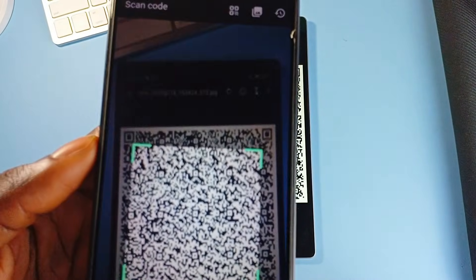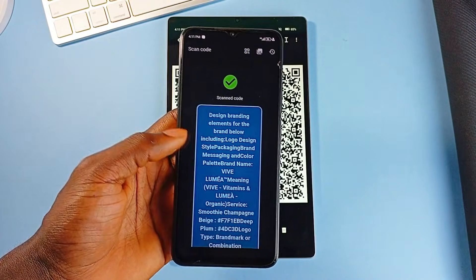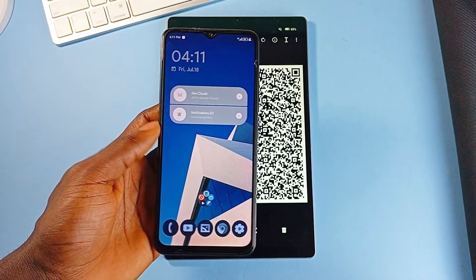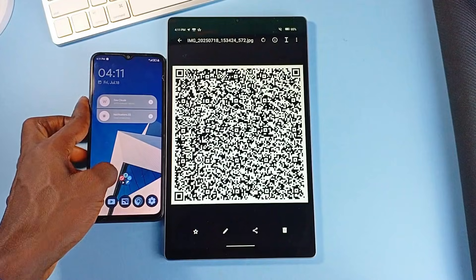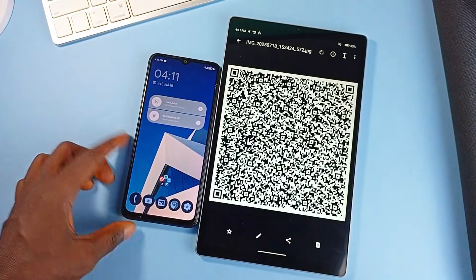It is lightweight, completely free, and doesn't rely on any internet connection, making it a reliable tool whether you are verifying product barcodes or sharing your contact information with just a tap. It's free to install, so check it out if it's an application you think you can use.